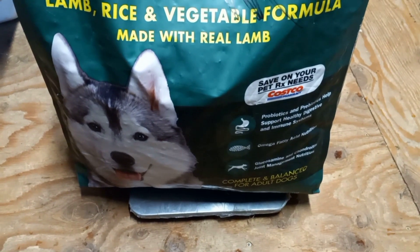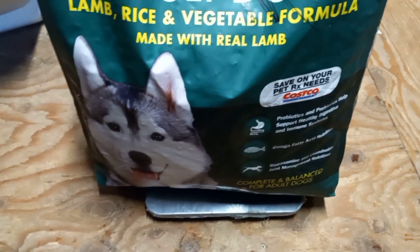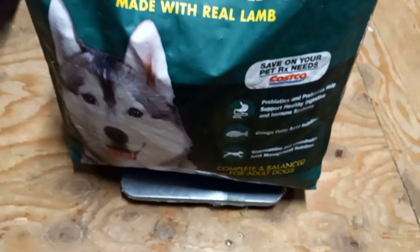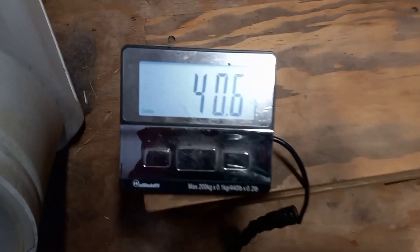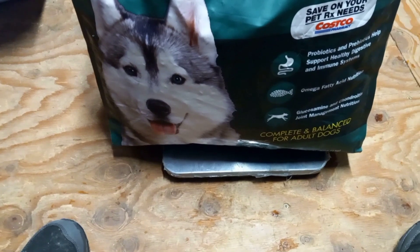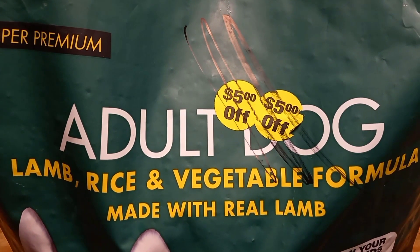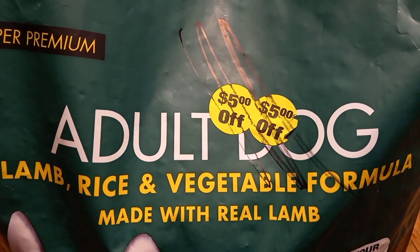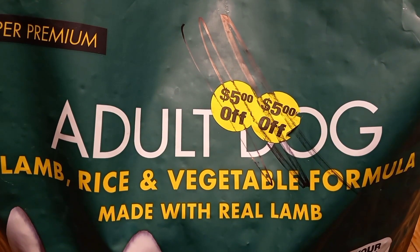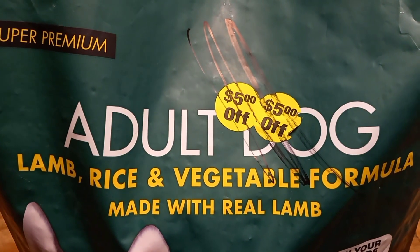Here we go again — another bag of dog food with a really small tear, about the size of a quarter. The weight still comes in at 40.6 pounds. This bag was $44.99 but the discount was $10, so that's huge — I paid $34.99 rather than the full $44.99. That saves me quite a bit of money; I can do a lot with $10.